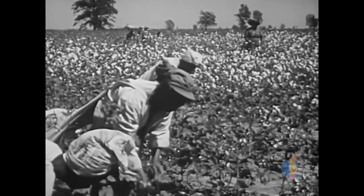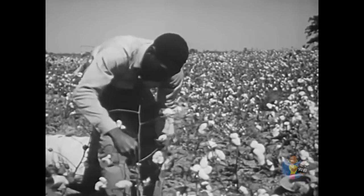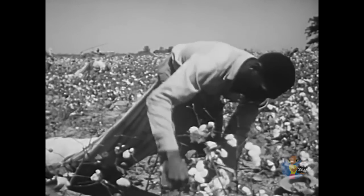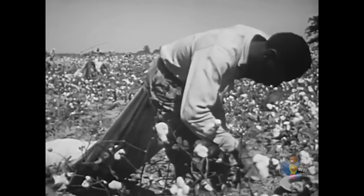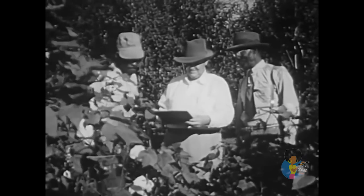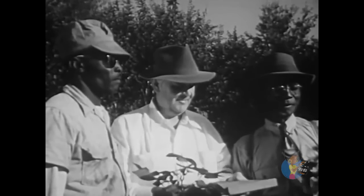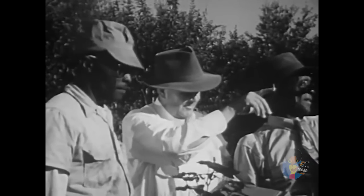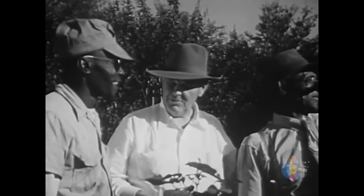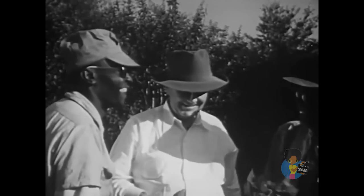Much of the work is still done by hand. Much of the wealth still comes from one crop — cotton. Most of the workers are Negroes who live on the plantation. Today, the man who owns the plantation is called the landlord, and the men who work the farm are tenants. The landlord, the laborers, and the land are still the important parts of the plantation system.